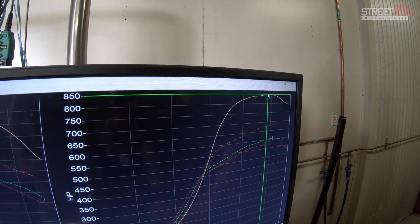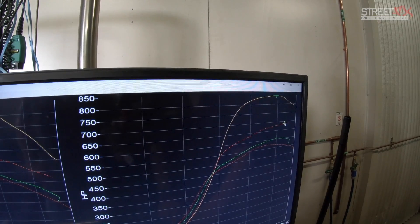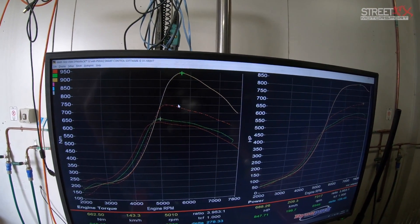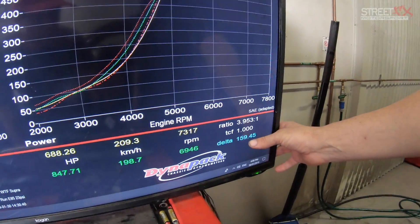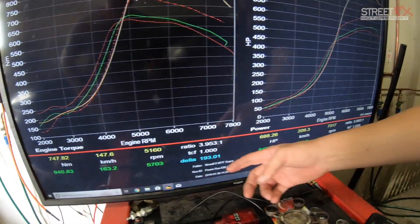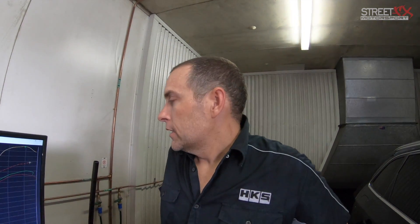On the final run we went up to just over almost 34 pounds — about 33.8 PSI. On a still-standard bottom end, going from 22 to roughly 34 pounds gave another 160 horsepower and almost 200 newton-metres of torque, which is a very good gain. And 33 pounds is about the most you'd want to run on a stock motor.